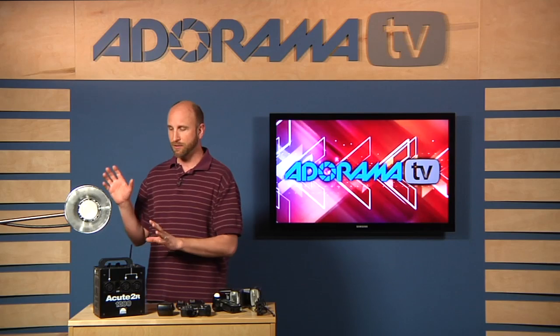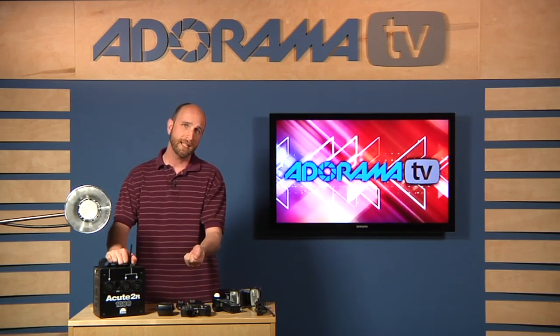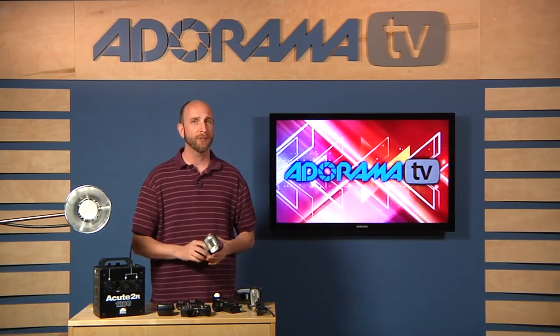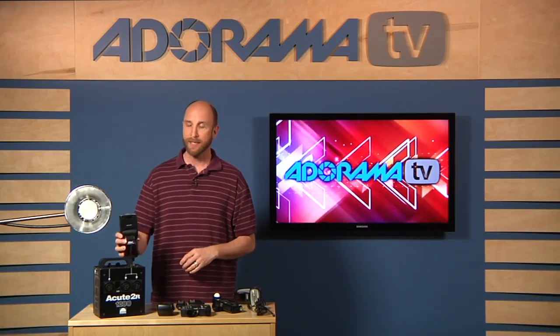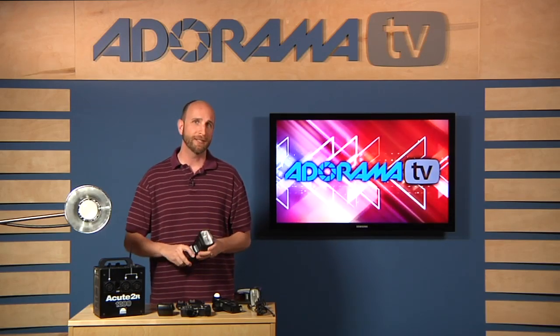Now, there are studio strobes that do run on batteries and you can buy battery packs for them, so they're not entirely non-portable — but they're definitely not as portable as a speed light. You can just look at the two and see which one is easier to carry around.